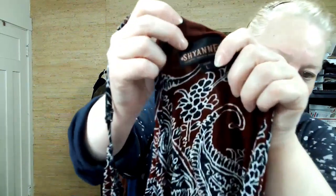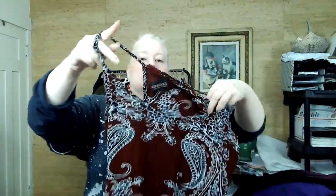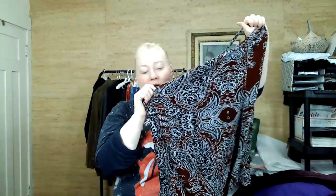This is Cheyenne Country Wear. Boho, Western, Paisley — and Paisley's in, so I got it.